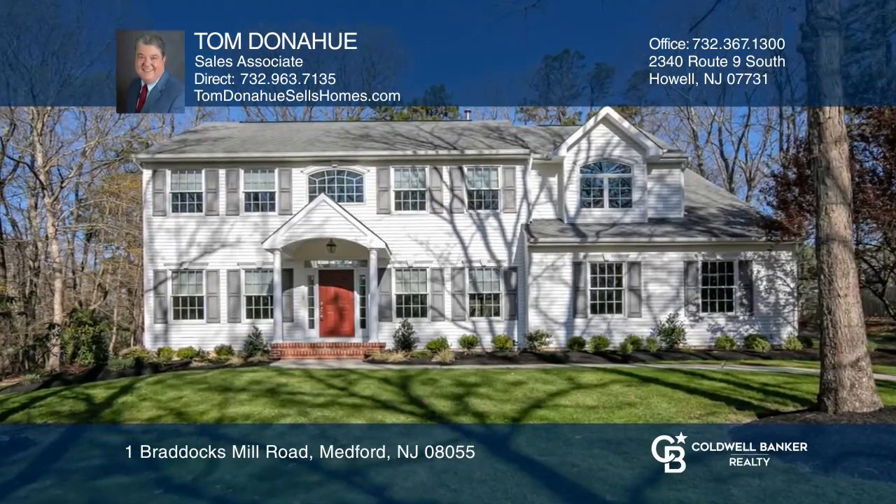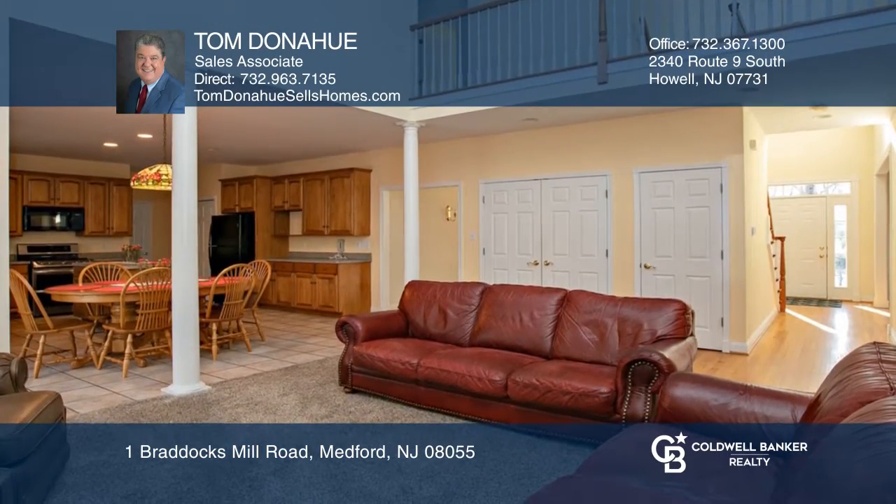This center hall colonial features an eat-in kitchen, a vaulted ceiling family room with a gas fireplace, a dining room, a living room, and a bonus room.